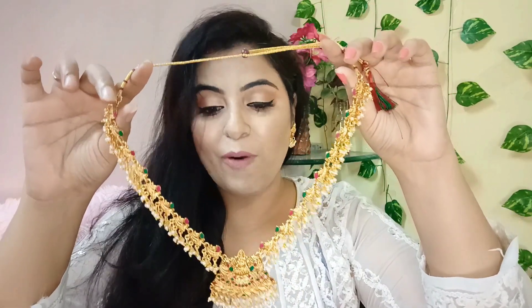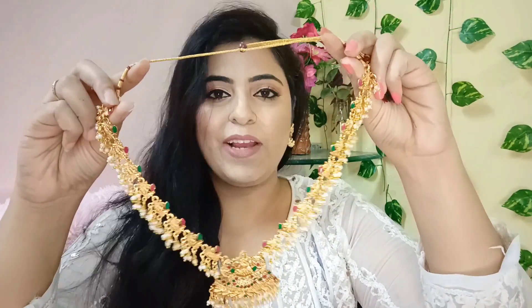With this necklace, I have worn the matching earrings today. They are very lightweight and comfortable, and they also feature a goddess Lakshmi motif. This is generally the kind of piece worn for South Indian traditional marriages. I have also styled it with this shirt and a Banarasi dupatta. If you are wearing a Banarasi saree or any silk saree, this will definitely look very good. Quality-wise and finish-wise, I really like this necklace and I will highly recommend you to try it.